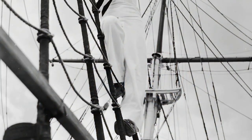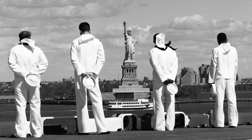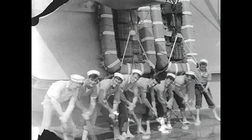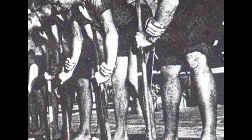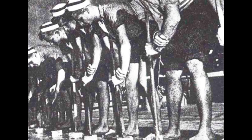Bell-bottom pants were originally designed as part of the standard uniform for sailors in the U.S. Navy for practical reasons. In the 19th century, sailors needed to perform various duties on board ships, including scrubbing the deck and working with ropes and sails. The bell-bottom design allowed the pants to be easily rolled up to the knee, making it more convenient for sailors to work in wet and dirty conditions without damaging their clothing.